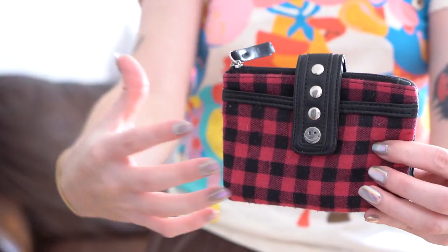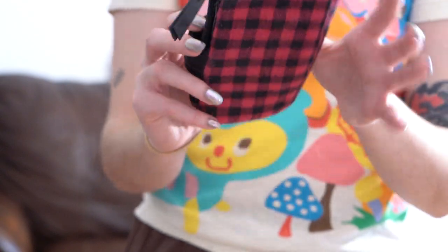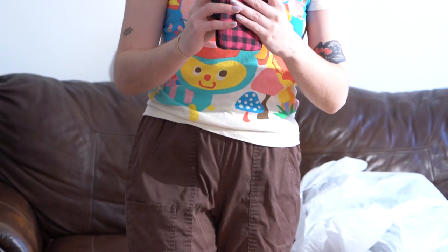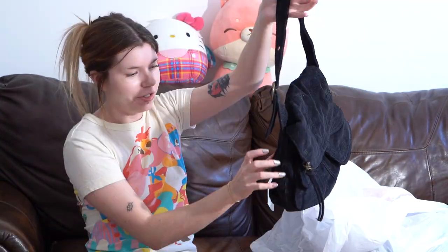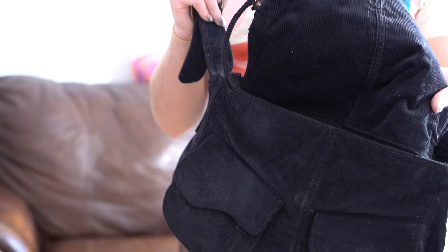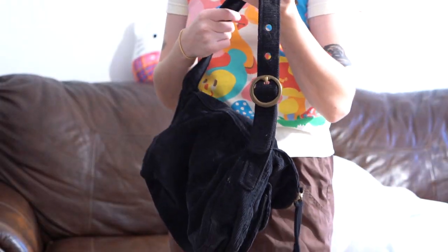I'm obsessed with this pink plaid wallet. You can tell by the smiley face right here — it's a Joe Boxer wallet. I'm absolutely obsessed with it. Next I have this giant corduroy shoulder bag: black corduroy, and I just love all the pockets on it. It's Lucky Brand and I love that the strap is like a belt.